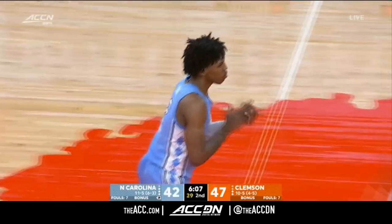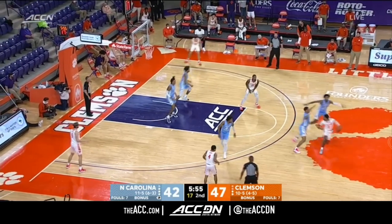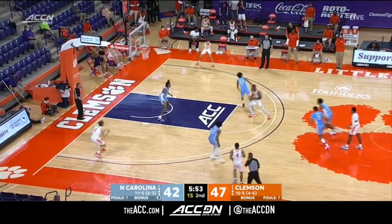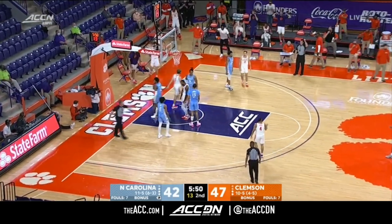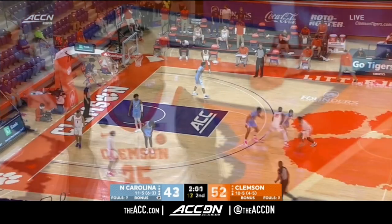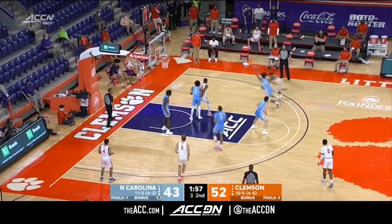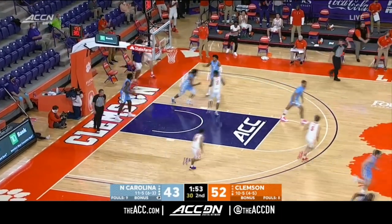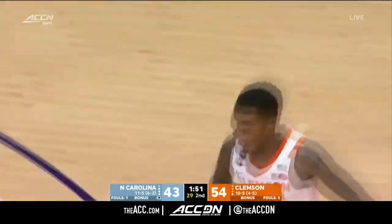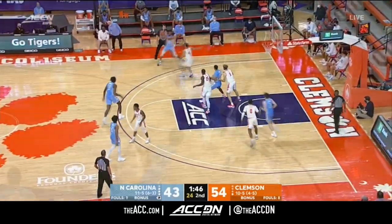Good transition opportunity for North Carolina. Three of the last four against North Carolina for the first time ever. Sims over the top and a chance for a three-point play. They'll run it down under two minutes now. Al Amir Dawes all the way to the basket, and Clemson's lead is 54-43.